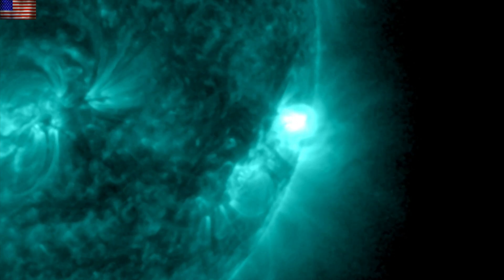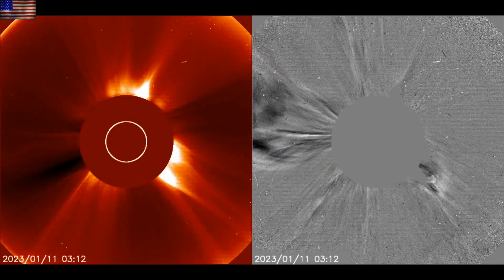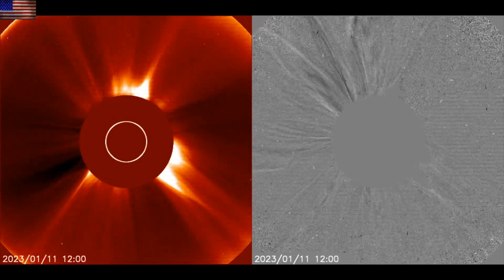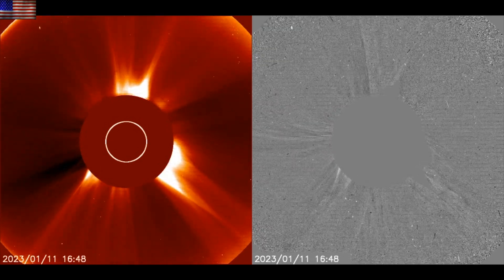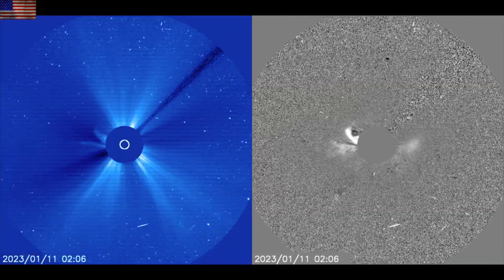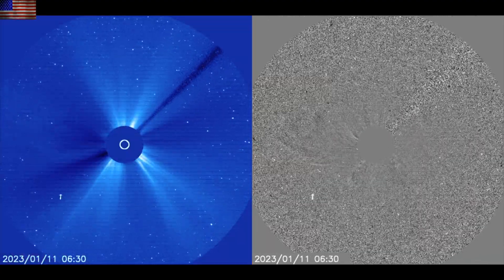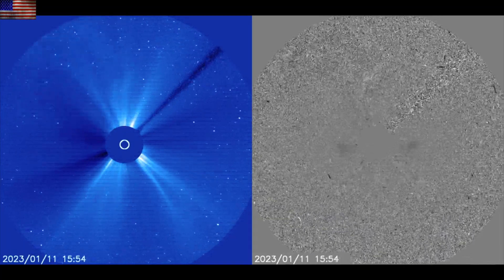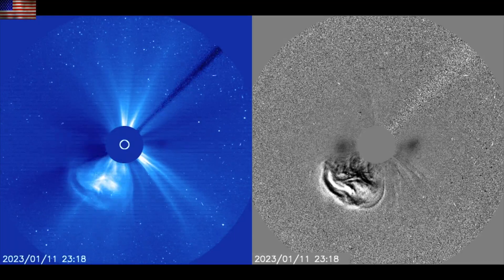Let's use SOHO to watch some of the CMEs produced over the last couple of days — several smaller ones and two larger ones heading north and south. None of the eruptions have been earth-directed, which is a very good thing. But we have seen atmospheric ionization from the flares and even a magnetic crochet late on the 9th, when one of the X-class flares actually disrupted Earth's entire magnetic field.